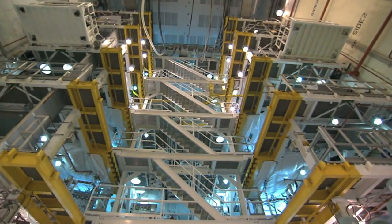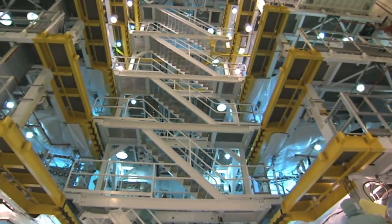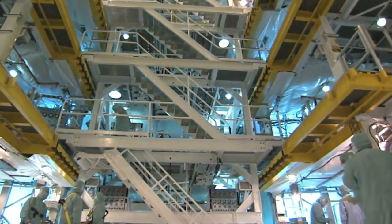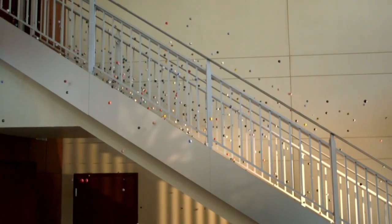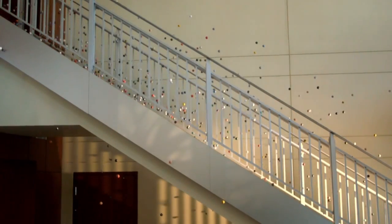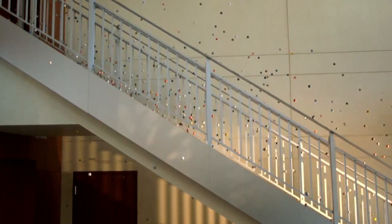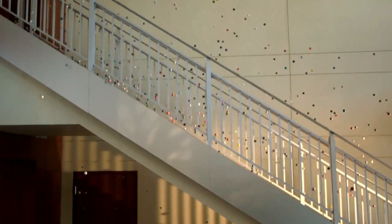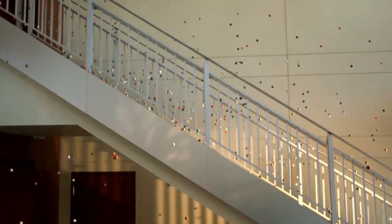The higher you climb up stairs, the more danger you're in. This is why most stairs are fitted with safety barriers on any side where you might otherwise fall off. Stair barriers are called banisters. Many staircases have handrails or rails too. Handrails help people walk upstairs and downstairs.